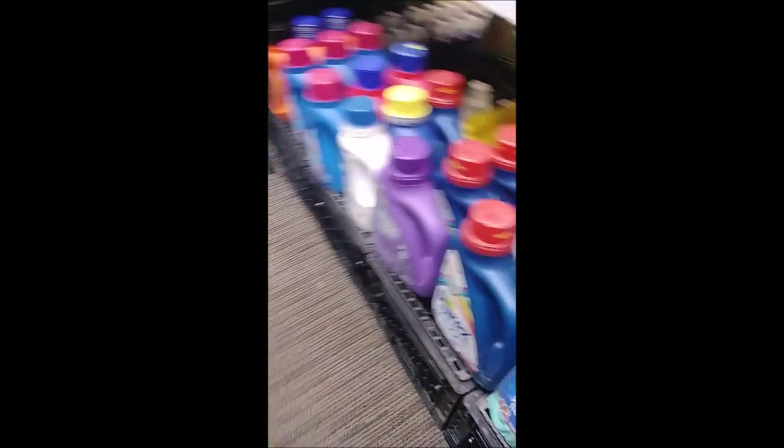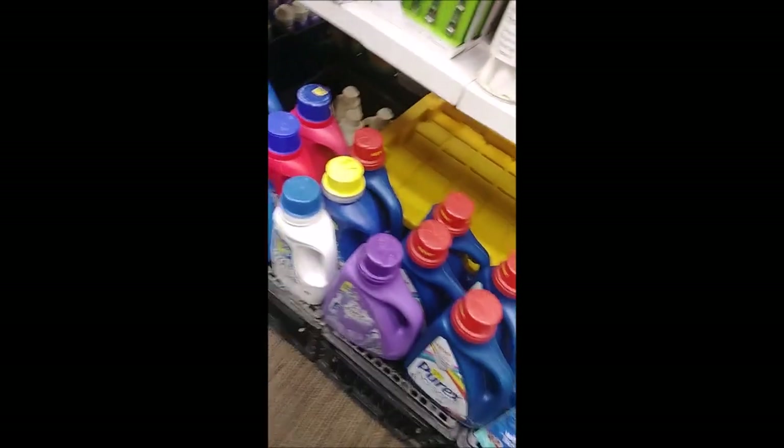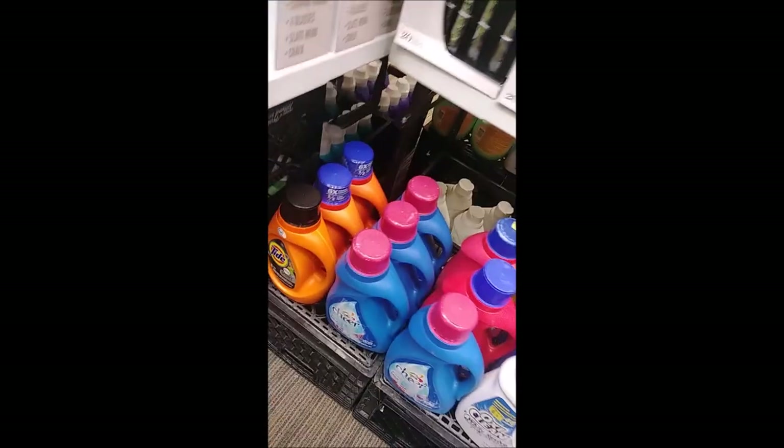Here's more of our cat food. Here's more of the Purex. We have Cheer, OxiClean, Tide, and Gain.